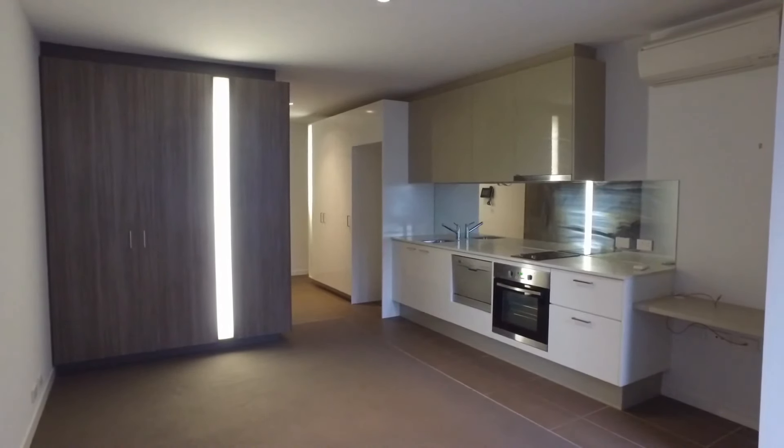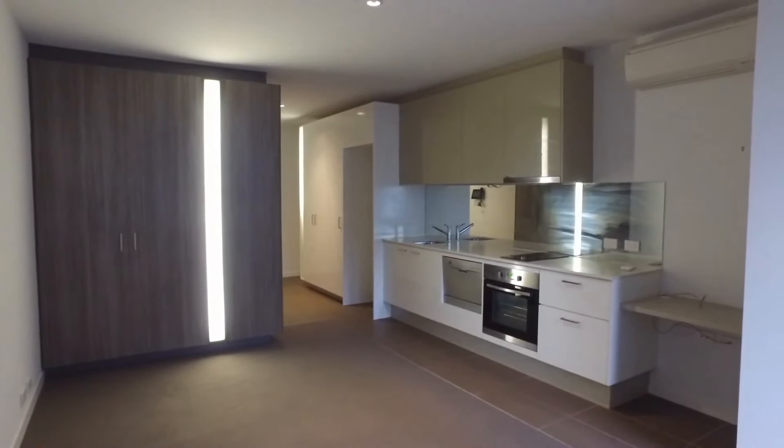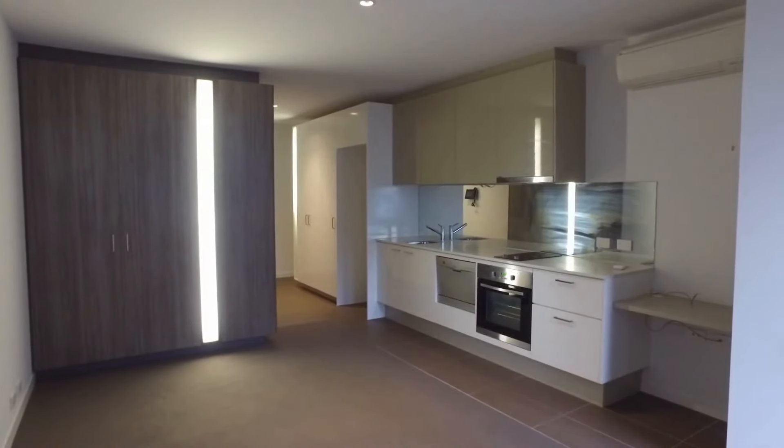Hi, it's Ashley from Melbourne Real Estate. We're here at 2406 of 220 Spencer Street in Melbourne today for the marketing video.